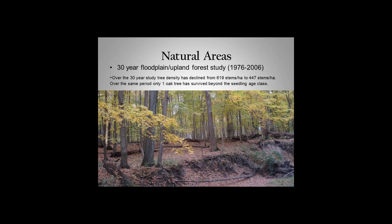Because we're a university park open to research, people had done different projects looking at the forests and tree recruitment. We were lucky that a study had been started in 1976, and over that 30-year period — 1976 to 2006 — tree density had declined from 619 stems per hectare to 447 stems per hectare. Over that same period, only one oak tree had survived beyond the seeding class in their study area.